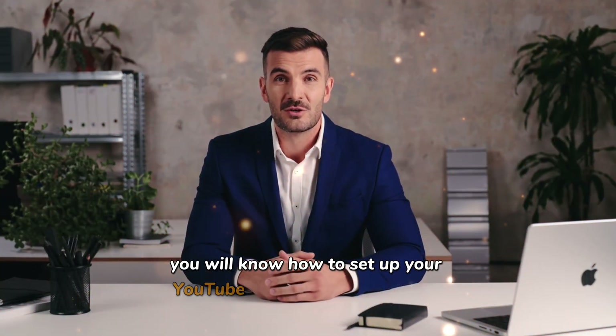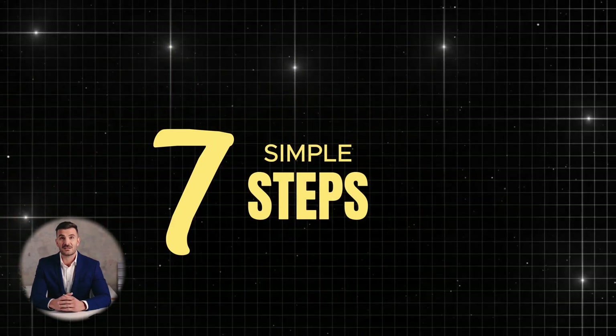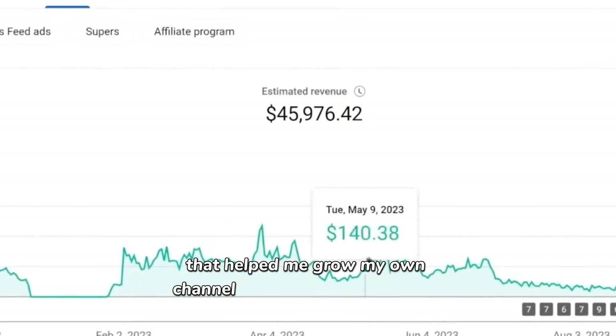By the end of this video, you will know how to set up your YouTube automation channel for free and be on your way to earning passive income. We'll break the entire process into seven simple steps. And as a bonus, I'm going to share a simple secret with you at the end that helped me grow my own channel to over $700,000 in ad revenue.